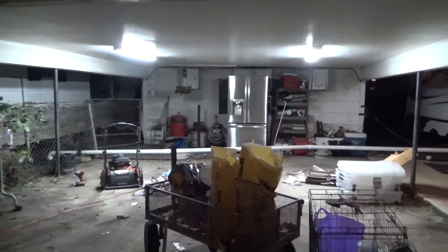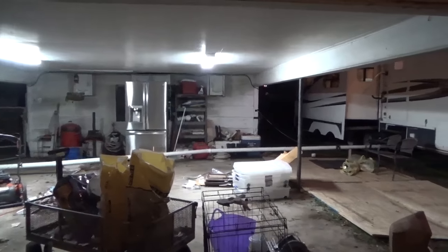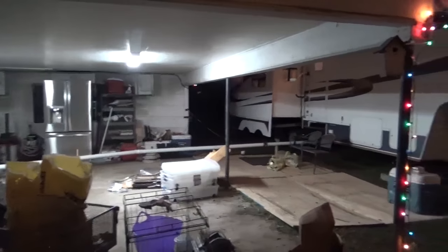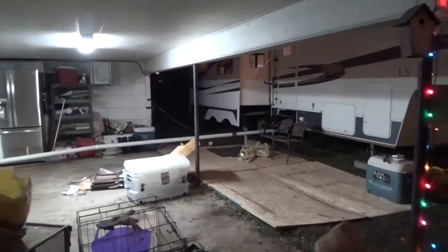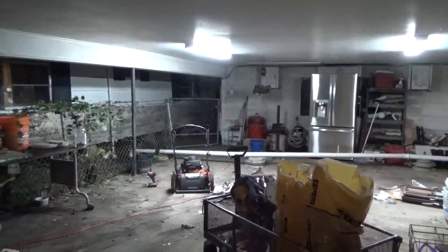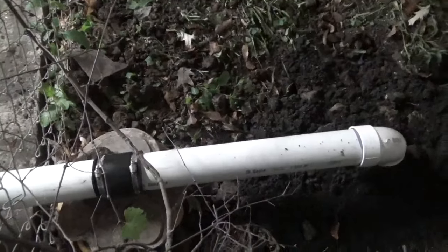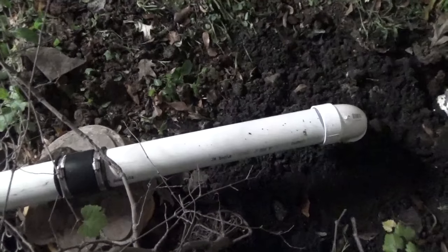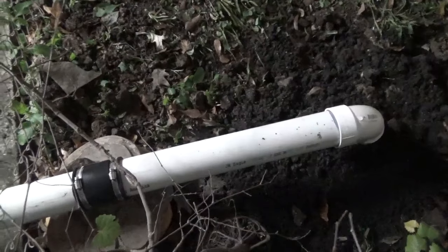Good evening everybody, welcome back. It's been another busy day here in Louisiana on the travel trailer. Two main things I did today: I ran the sewer line — actually I got most of it last night but had some things to do on the far side. I'll show this better when I film tomorrow in daylight. It's a pretty long run — almost 50 feet of line — but everything runs downhill, and that's the main thing.